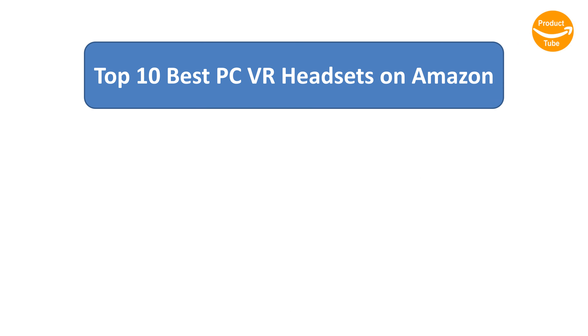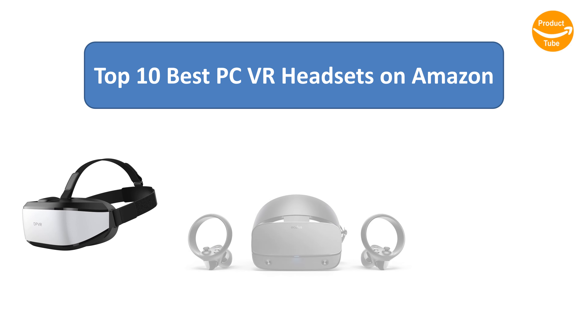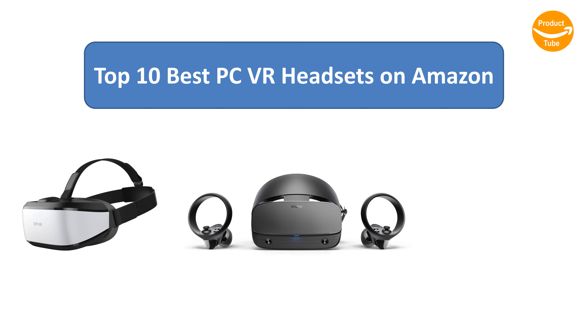Find the best PC VR headsets on Amazon. We analyzed consumer reviews to find the top-rated products. I am going to review the top 10 best PC VR headsets on the market.